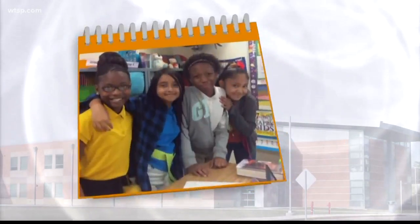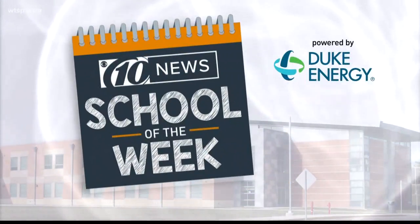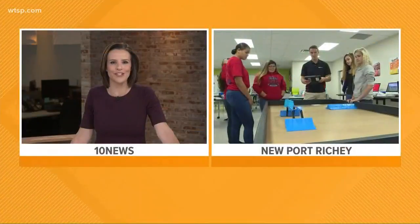Our 10 News School of the Week, powered by Duke Energy Florida, is Bayonet Point Middle School in Newport Richie. Our Sean Stryker is out there live this morning, and this school is known for its strong STEM program.